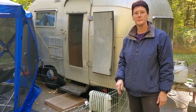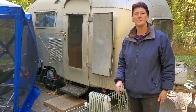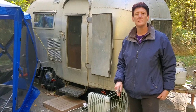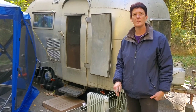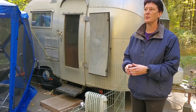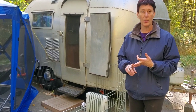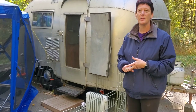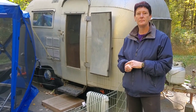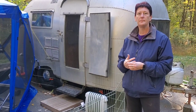I had the new fridge put in — it's actually a three-way: 12-volt, electric, or propane, so I have lots of different options. I also removed the stovetop and replaced it with straight countertop.